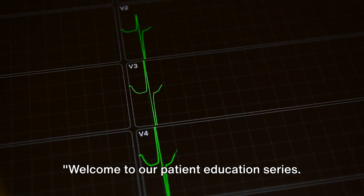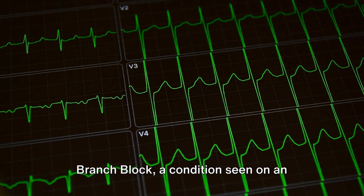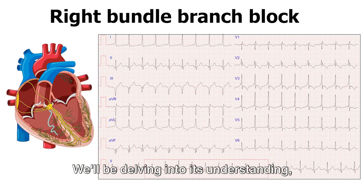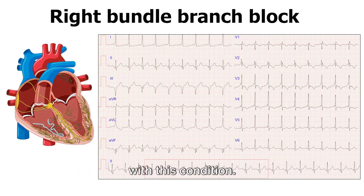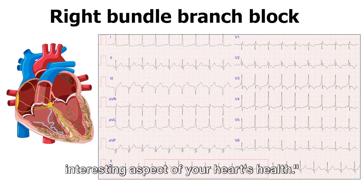Welcome to our patient education series. Today we're discussing right bundle branch block, a condition seen on an electrocardiogram, or ECG. We'll be delving into its understanding, causes, symptoms, management, and living with this condition. Stay tuned to learn more about this interesting aspect of your heart's health.